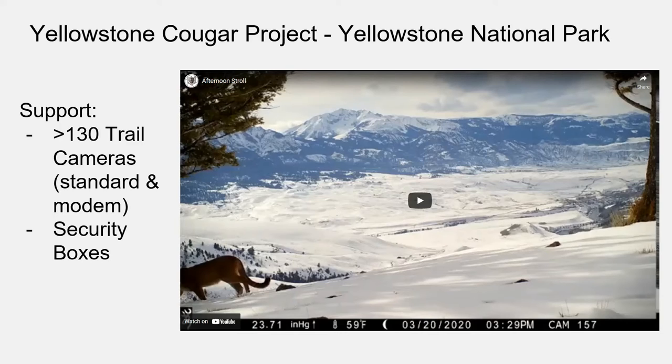We also provided security boxes because cameras can get smashed by wildlife — especially bears, who seem offended by getting their picture taken. We've provided locks too, because people also steal cameras. The cameras aren't cheap, and without a lock they can simply walk off. We've also supplied SD cards to this project, letting them handle their own batteries. Here is some of the imagery that our cameras have been able to capture at Yellowstone.